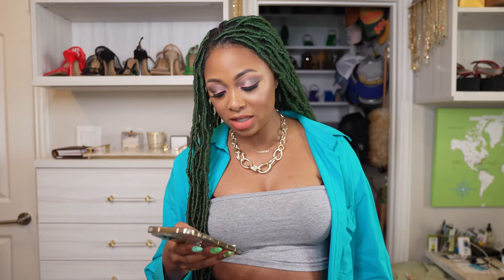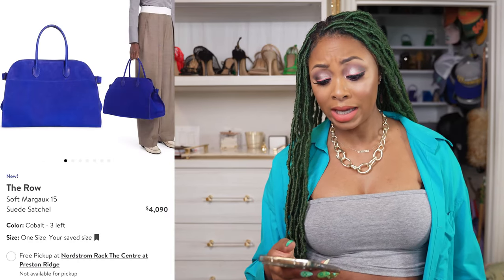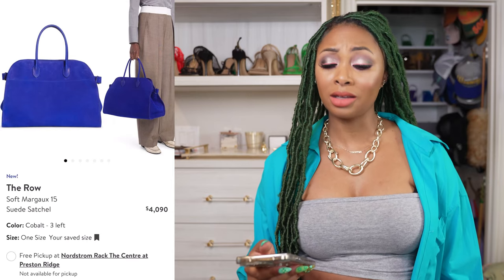Next on the list, we have this bag from The Row — it's the Margo 15 Satchel, retailing for $4,090. Oh my God, they are taxing you. Mary-Kate and Ashley — they doing the damn thing, they making their money.